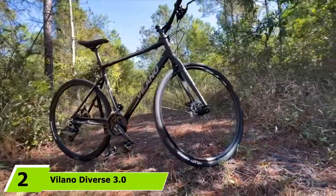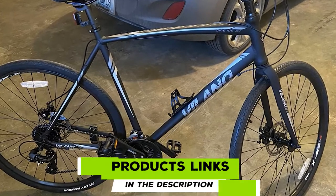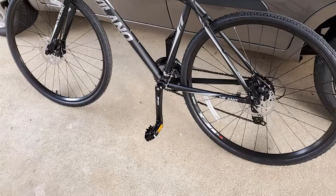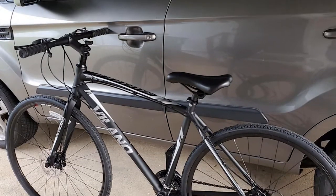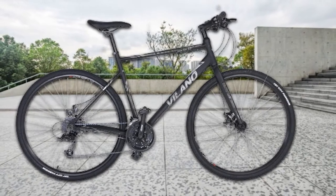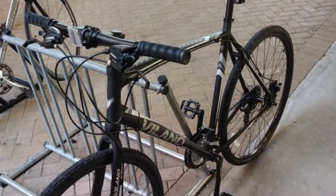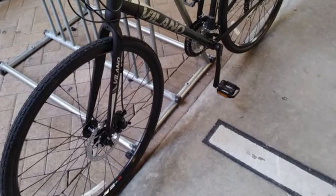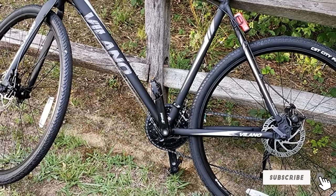Moving on to number 2: the Volano Diverse 3.0 Comfort Bike. The Shimano Disc Braking System features enhanced stopping power, and cyclists can improve control in unexpected situations and wet conditions. Stability and maneuverability are guaranteed to the highest degree thanks to the 24-speed Shimano EF51 Shifter. You can ride confidently both on-road and off-road, from hilly terrain to rough terrain. The flat handlebar gives cyclists the habit of sitting in the correct posture, and the adjustable stem lets you set the perfect reach. The Volano Diverse 3.0 will accompany you in commuting, fitness, or any day trip at an affordable price.